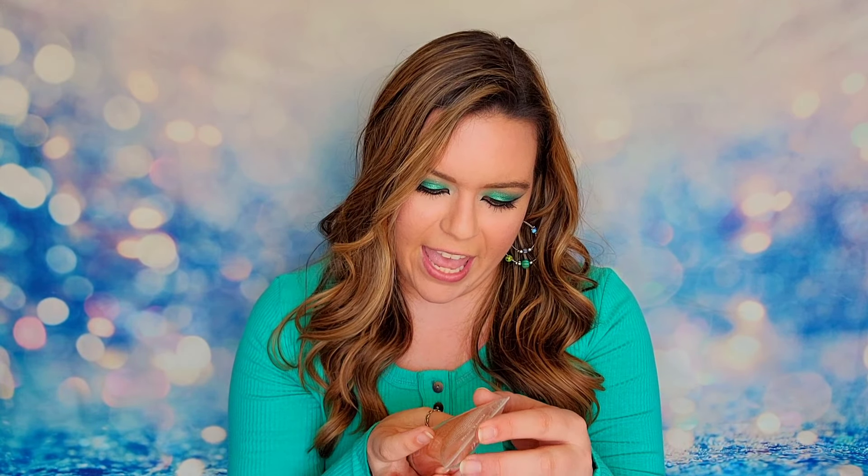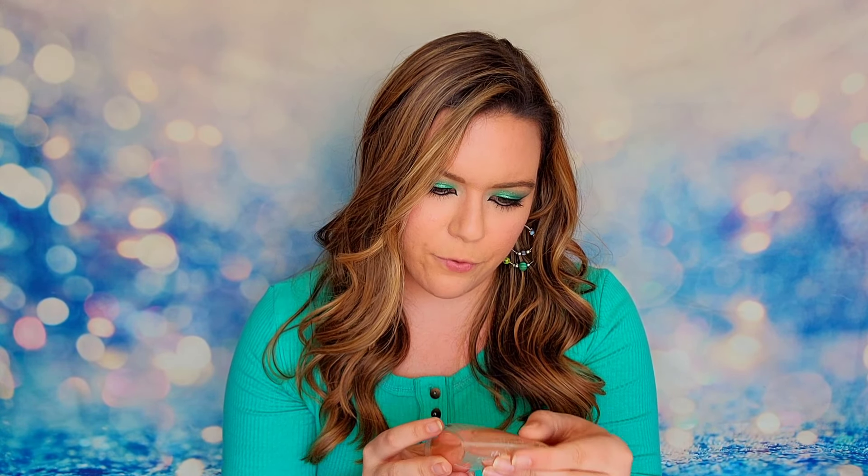The next item is the Potted Plant body wash at 100ml. The scent is plums and cream. This is vegan and cruelty free, gluten free, and sulfate free. It says this is a full size product that will give you a nice lather with fresh extracts for clean beauty.